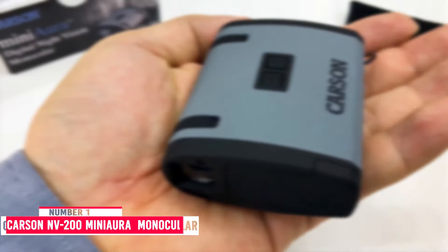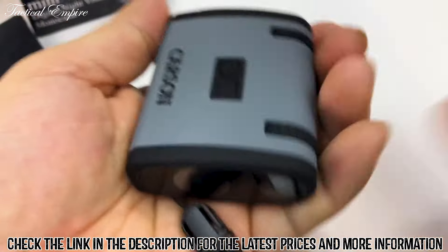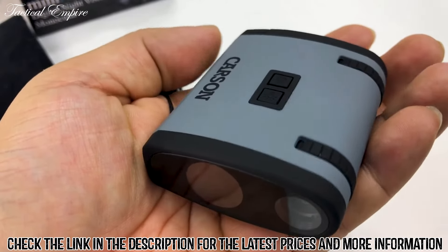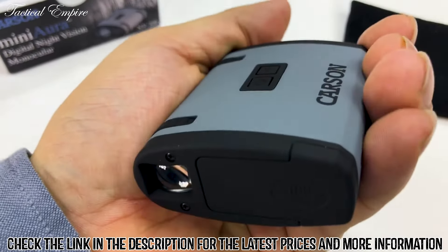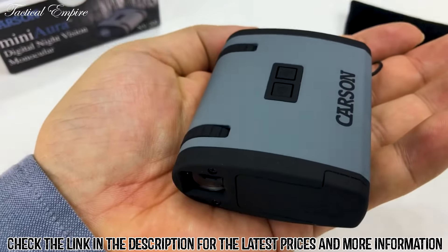Number 1: Carson NV200 Mini Aura Night Vision Monocular. The Carson NV200 Mini Aura Night Vision Monocular weighs just 3.4 ounces and measures 2.5 inches long and 2.2 inches wide. It comes with such a compact build that this monocular is small enough to fit in a pants pocket, which you can do safely, given that it comes with a soft carrying case that protects it during transport.